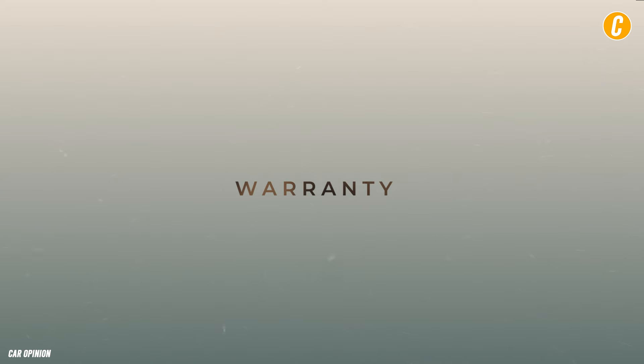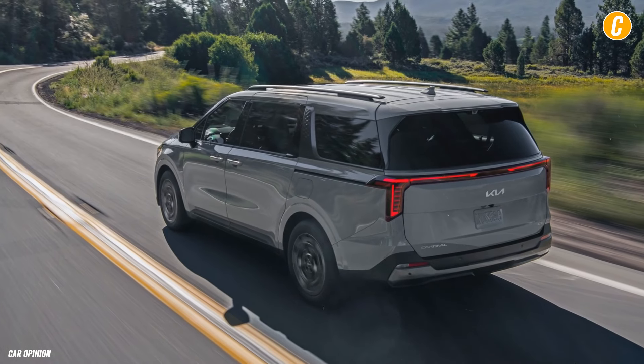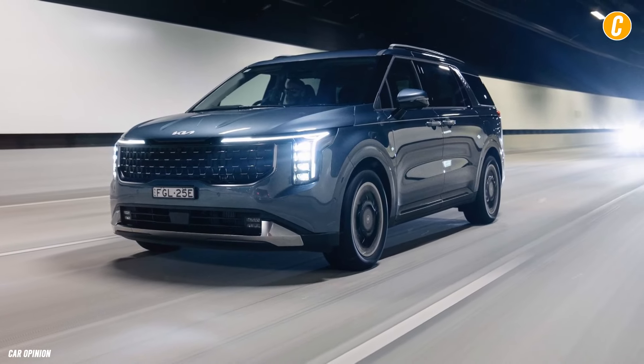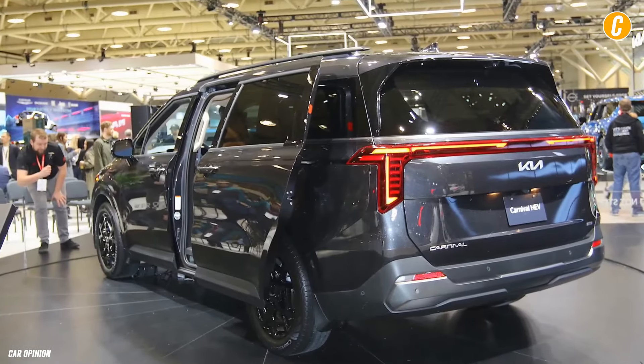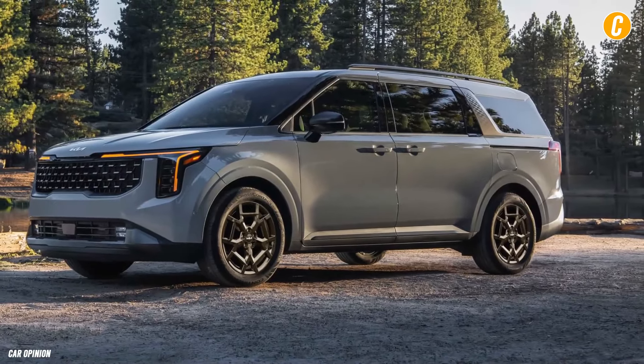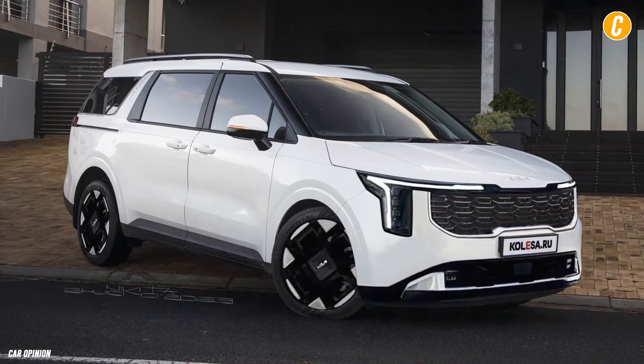Coverage for maintenance and warranties: With a powertrain guarantee that lasts 10 years or 100,000 miles, Kia's warranty outperforms those of its competitors. However, the Carnival Hybrid isn't covered by free planned maintenance like the Sienna is.